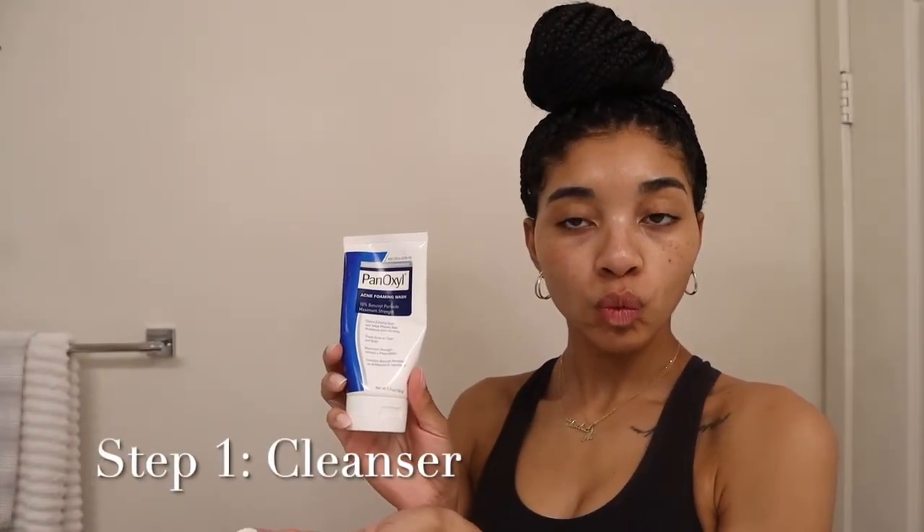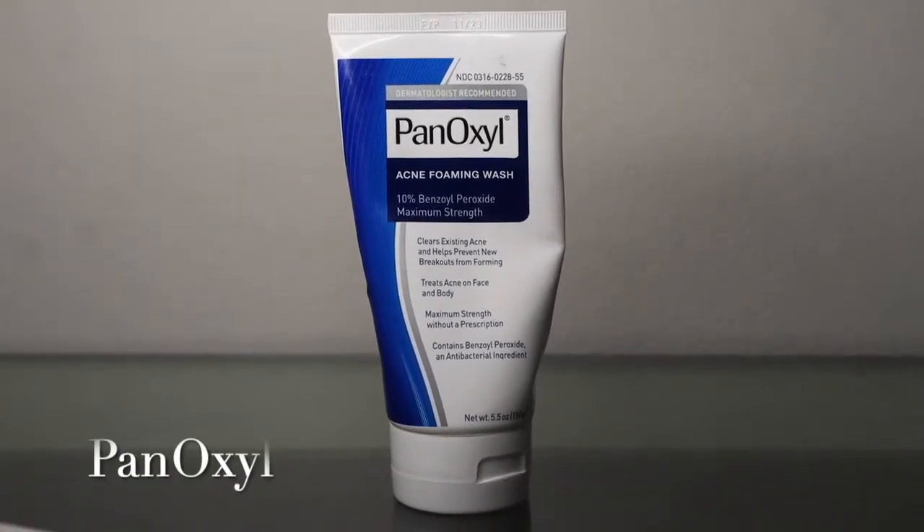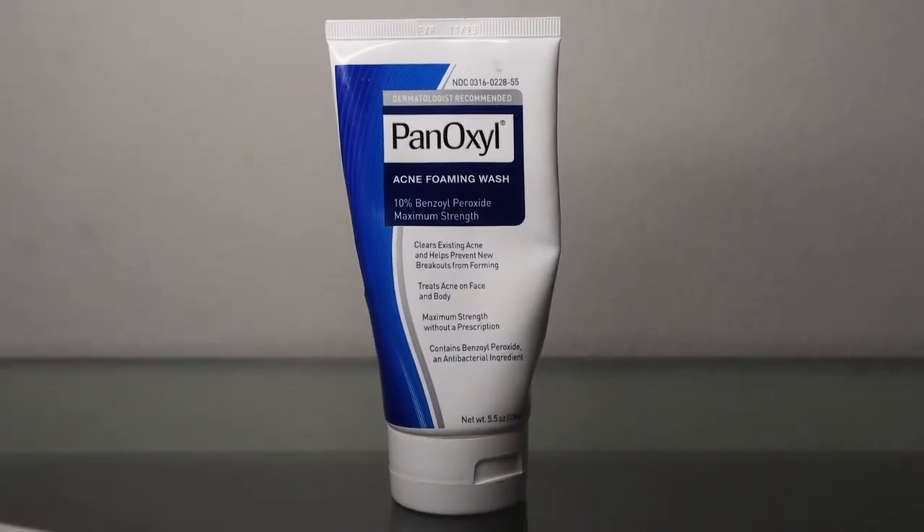The first step in my skincare routine is obviously cleanser. What I use is PanOxyl. I know a lot of people use this to target body acne — I personally like to use this on my face. It helps clear existing acne as well as prevent new acne, and it contains benzoyl peroxide which is really good for targeting acne. I don't typically have acne but I do get breakouts every now and then, and I like to use the PanOxyl to manage that and keep it at bay.